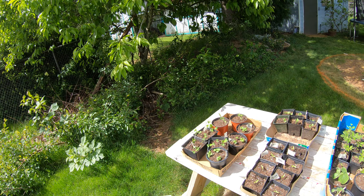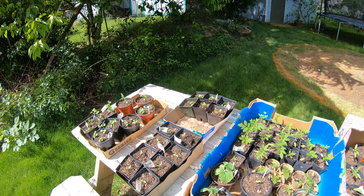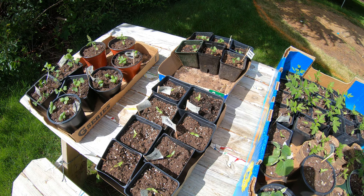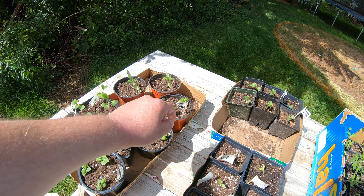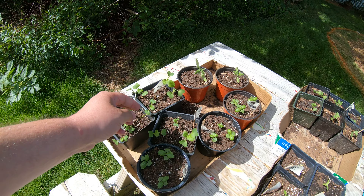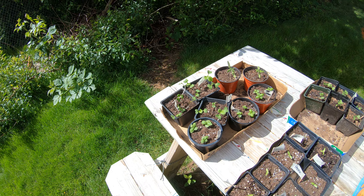The only peppers we had were Carolina reapers — supposedly the hottest pepper on the planet — and these are they. Those are the only pepper seeds I had. And then we have more basil, some more tomatoes, Brussels sprouts, and these are called pak choy — it's a relative of bok choy, for some greens.